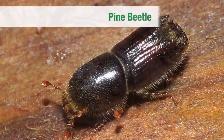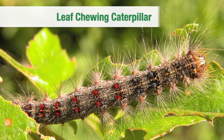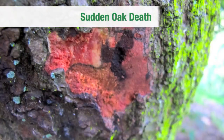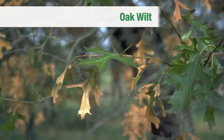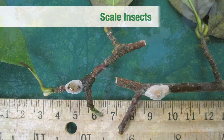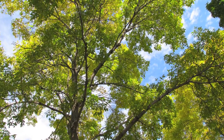We can help homeowners dealing with pine bark beetles, rugose spiraling whitefly, leaf-chewing caterpillars, sudden oak death, iron chlorosis, oak wilt, scale insects, or any of a host of insects, pests, and diseases.